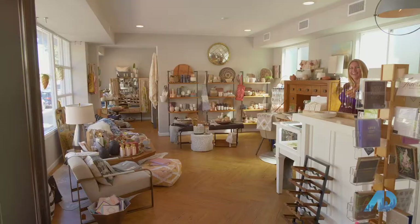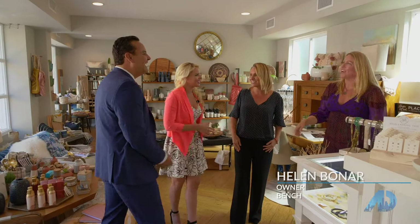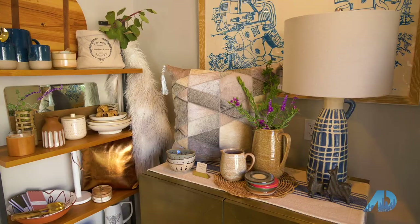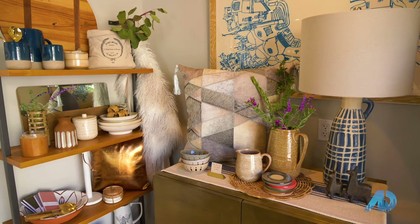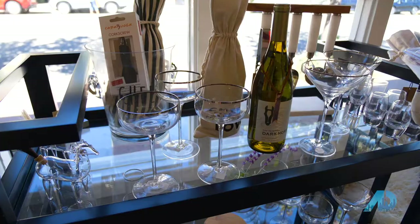Hi Helen, how are you? Good, nice to see you. Thanks for coming in. Hi, nice to meet you. Good to see you guys. Well, look at all these beautiful things you have to offer here. This is Bench Home, and it actually features a lot of local artists in the store. I love it.